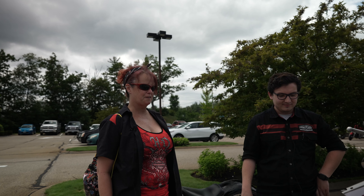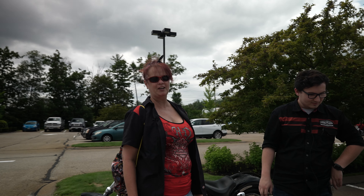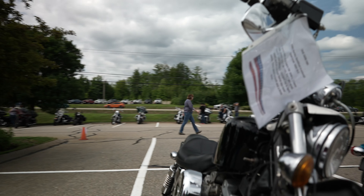Hey guys, this is Josh from the Harley-Davidson Shop Rochester. I am here looking at this gorgeous Sportster and their owner. I'm Sherry.